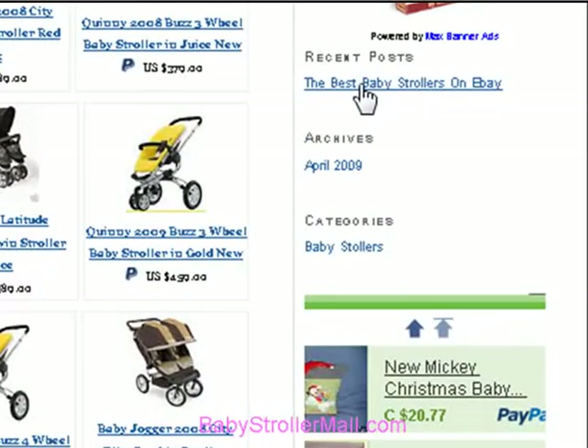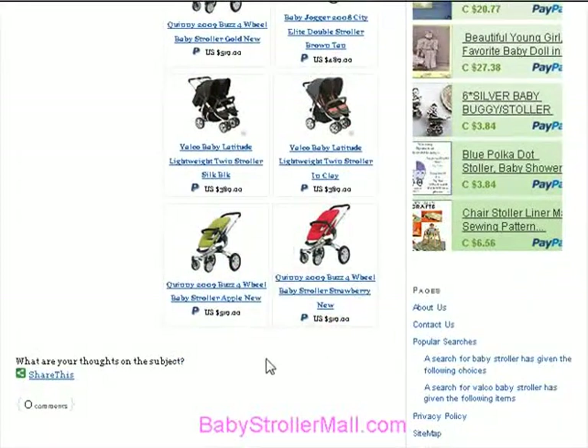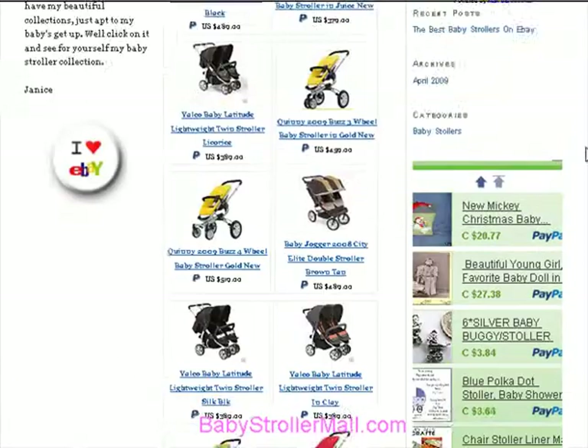We've got articles here that will help you find out all about buying a perfect baby stroller for you. Bookmark the site and come back to see our daily hot picks here.